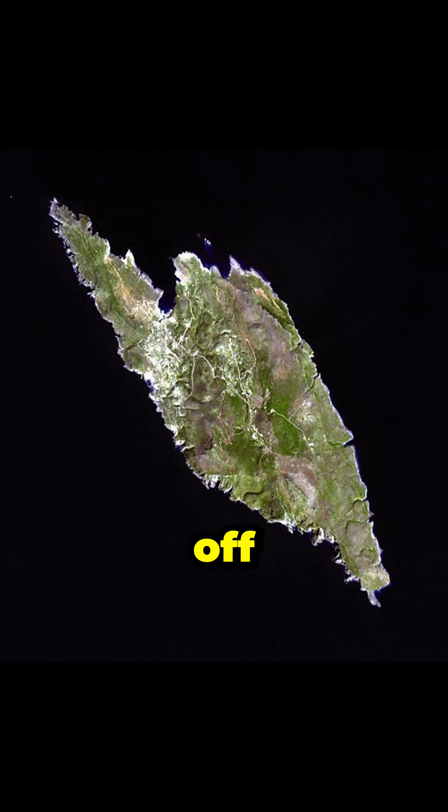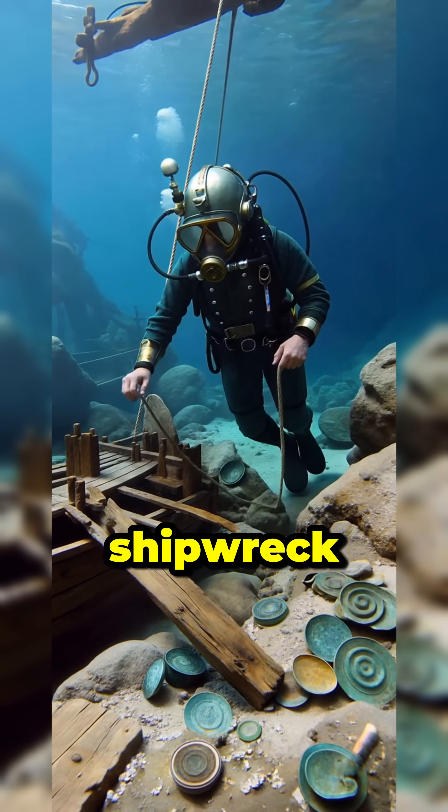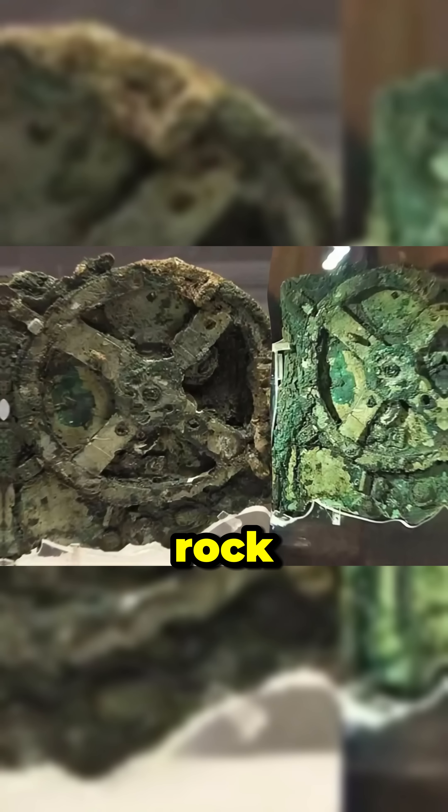In 1901, sponge divers off Antikythera, Greece, found an encrusted bronze fragment in a shipwreck. It looked like a rock, until x-rays revealed a maze of gears inside.